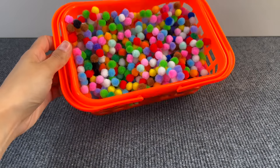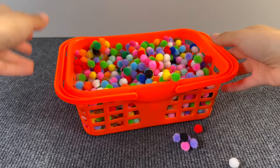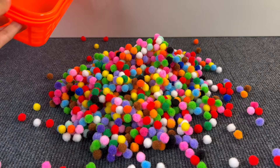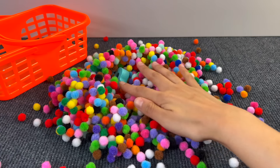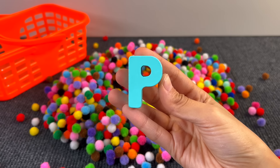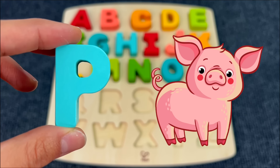Here we have a basket full of fuzzy colored balls. Let's see if something is hiding in there. I can see something — it's the letter P. P is for Pig.